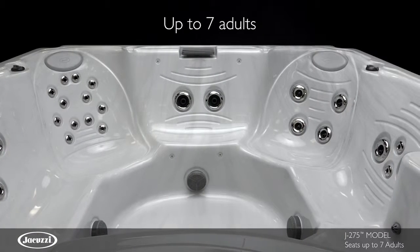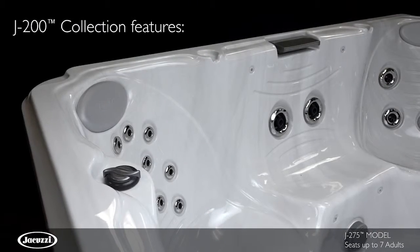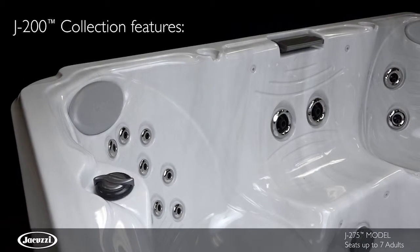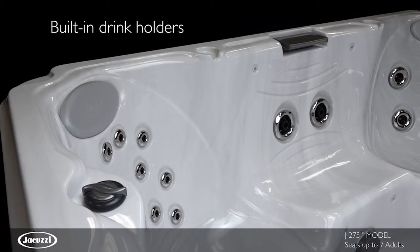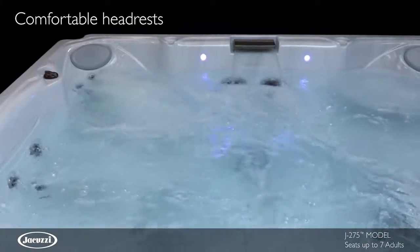With room for up to 7 adults, the J275 hot tub offers quality and value backed by the Jacuzzi brand. Using superior materials and Jacuzzi expertise, this model delivers an enjoyable hydromassage.